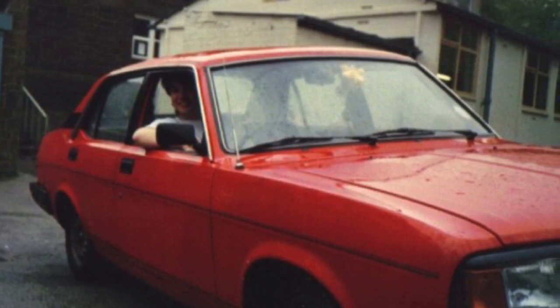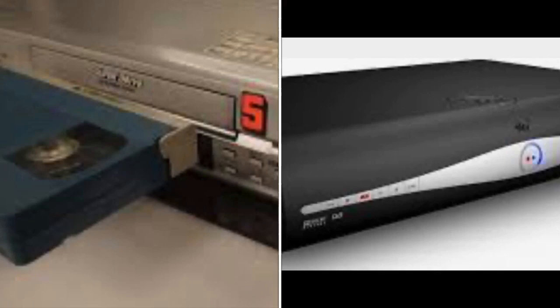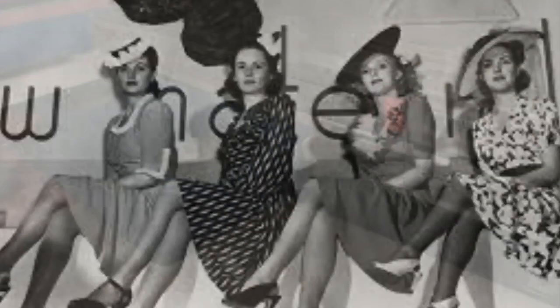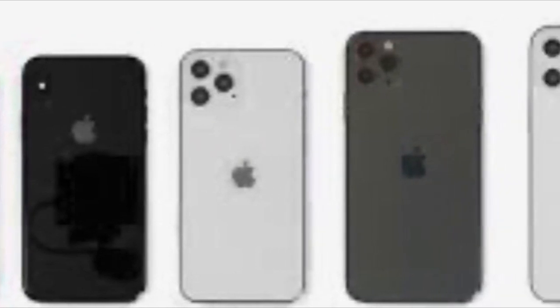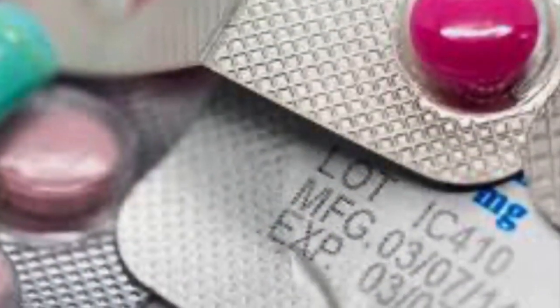Some products break because they get old and worn out. Some are no longer useful when new technology comes about. Some products are designed to break or go out of fashion. Companies do this to get more sales so that they can cash in. Planned obsolescence can be bad but it also can be good.